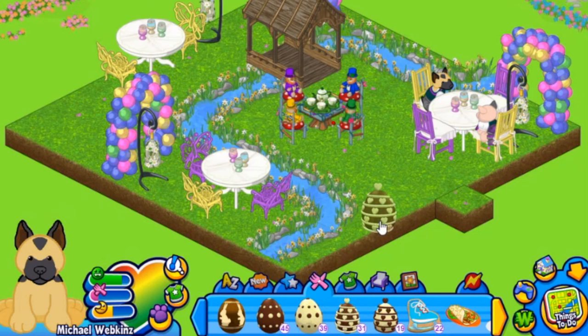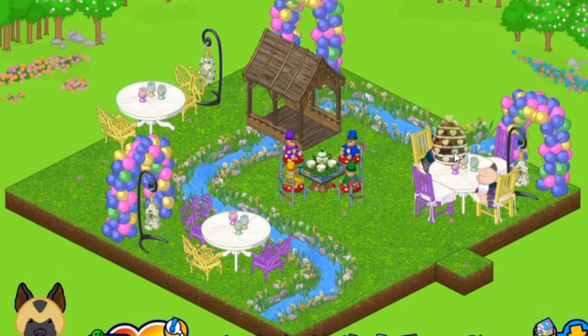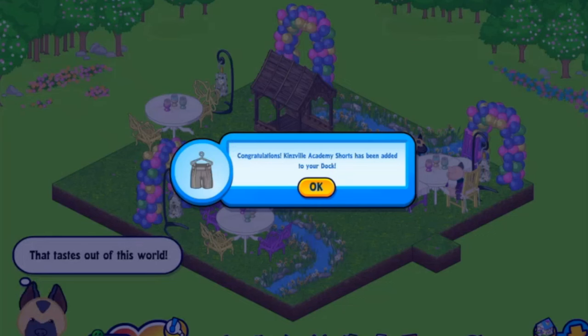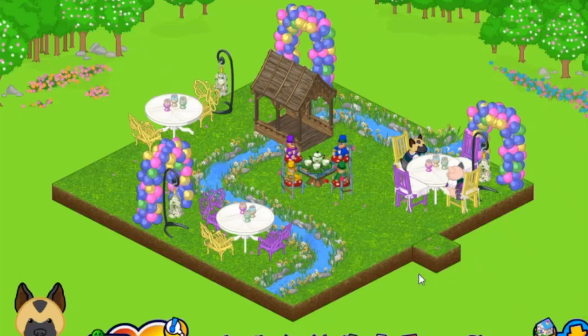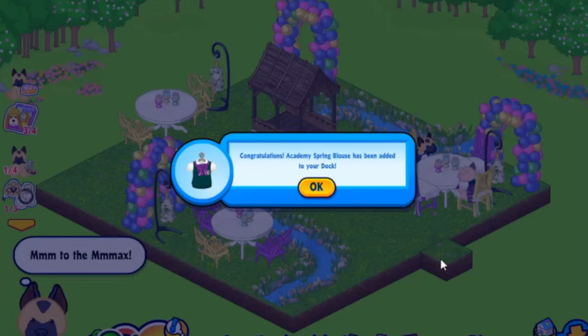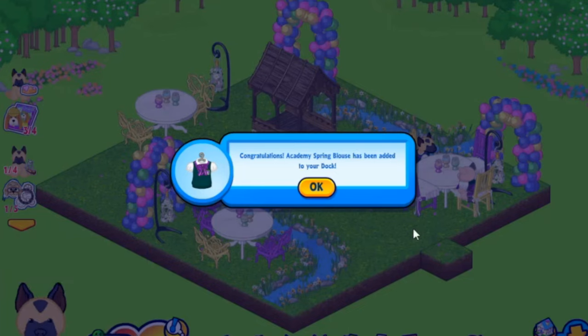The chocolate eggs will float across your screen from March 20th to the 31st. When you click on one, the egg is added to your dock, and when you feed it to your pet you'll earn a prize every time. The thing I love about the chocolate egg events is that you'll want multiples — I just won the spring blouse but I want all my pets dressed for the season.